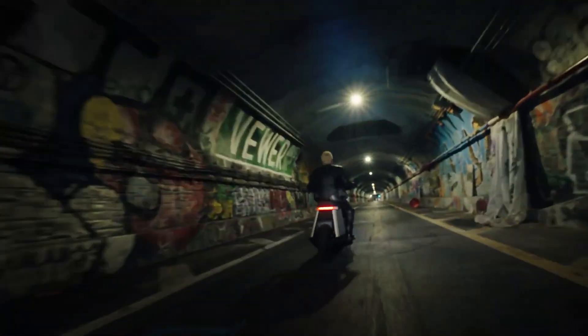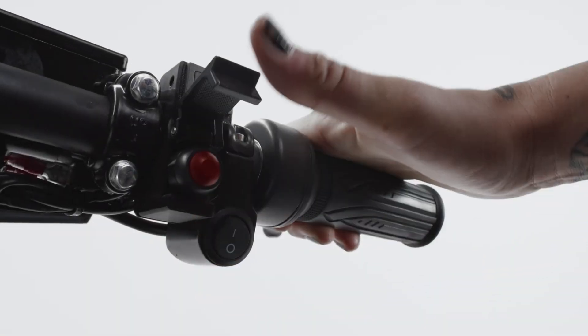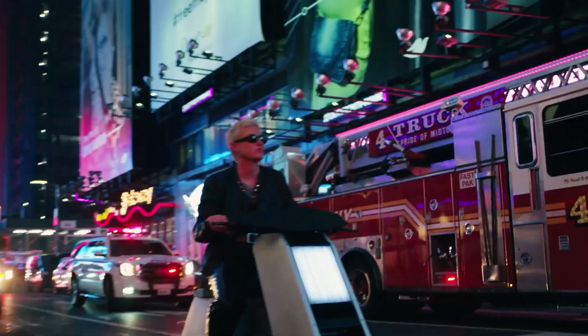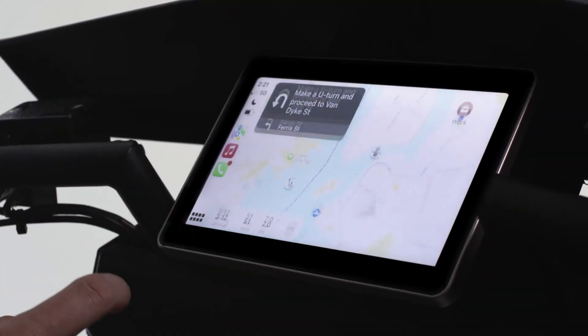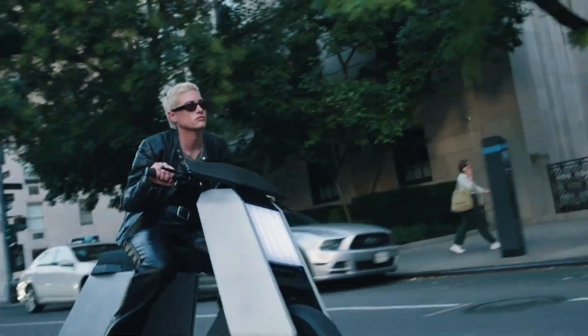Perfect for commuting, recreational riding, and off-road adventures, its compact size and lightweight design make it easy to transport and store, while its advanced technology and safety features ensure a secure and enjoyable ride. The P1 is ideal for those seeking a unique and thrilling electric unicycle experience.